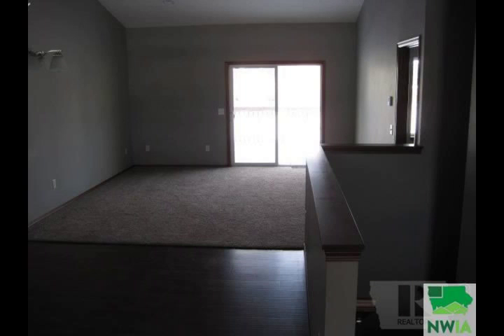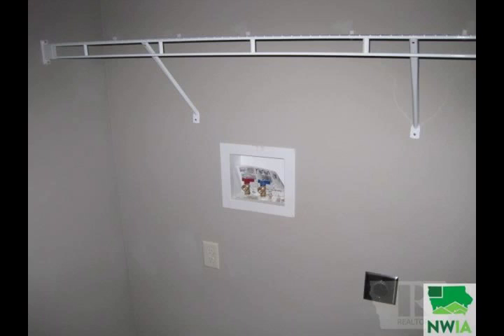The basement has been plumbed for another bathroom and has an egress window to allow an additional bedroom and a family room. Come see this wonderful home.